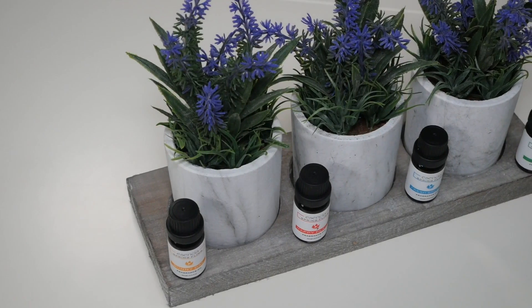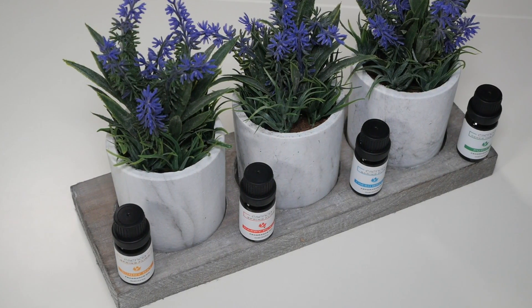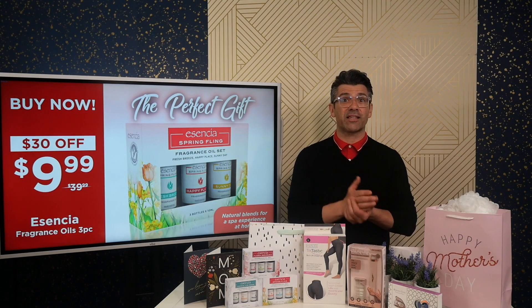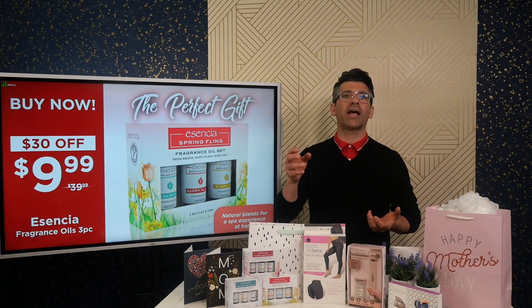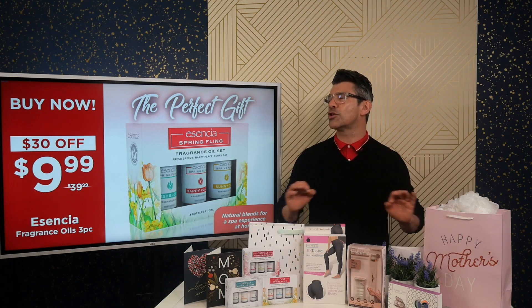First up, it's the Essentia Essential Oils. This collection is elegant and therapeutic aromatherapy blended into 100% pure, naturally extracted plant essence. The versatility of these essential oils is actually my favourite part because you can add it to a warm bath to help you unwind after a long day, or you can put it in a diffuser and fill any room with calming and soothing fragrances.